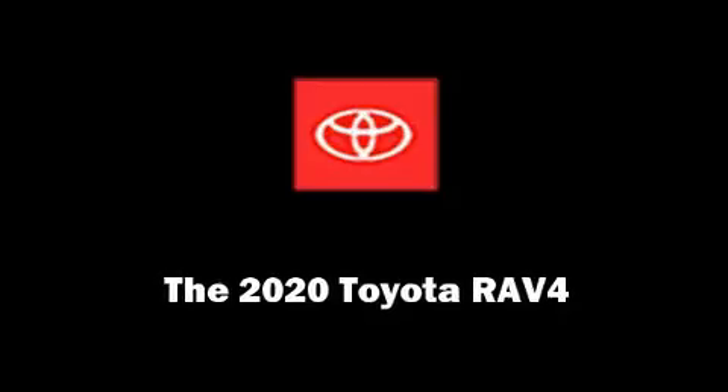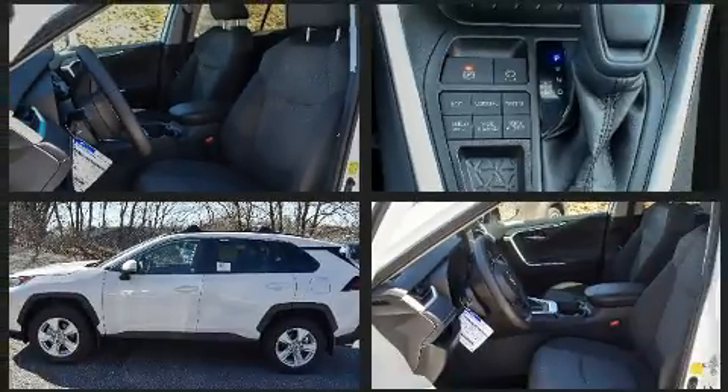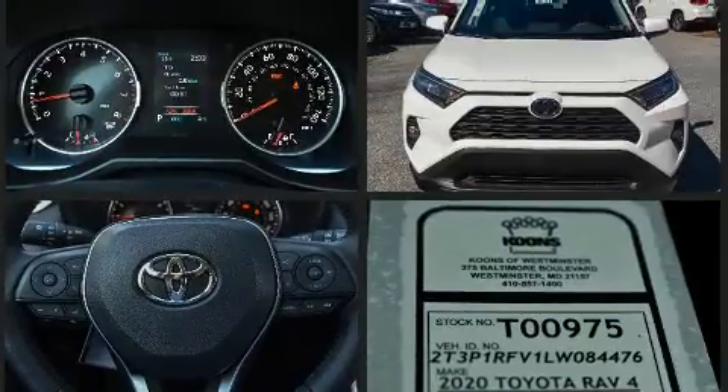Discerning drivers will appreciate the 2020 Toyota RAV4. Under the hood, you'll find a four-cylinder engine with more than 200 horsepower. And for added security, Dynamic Stability Control supplements the drivetrain.